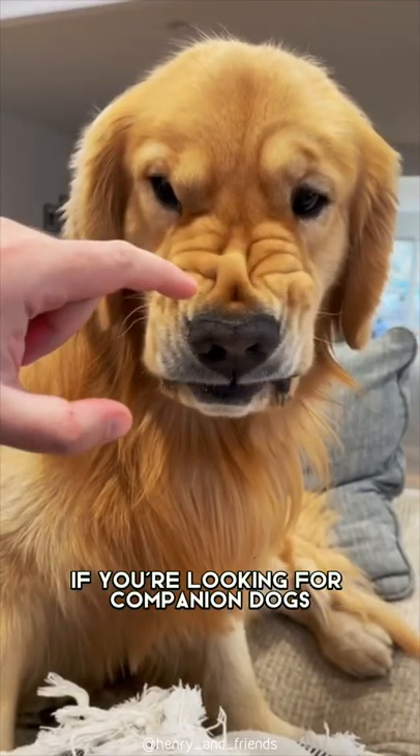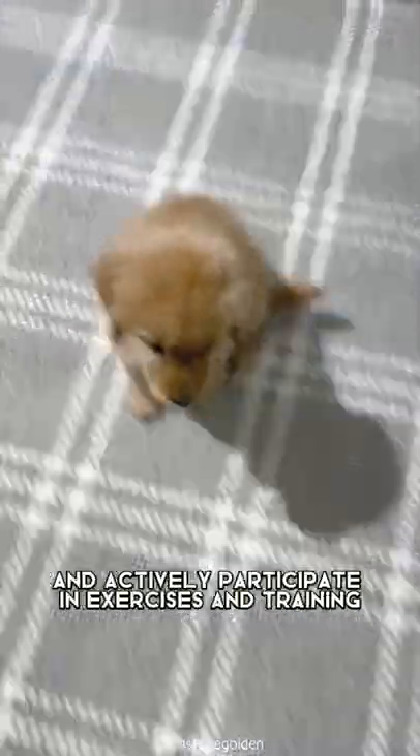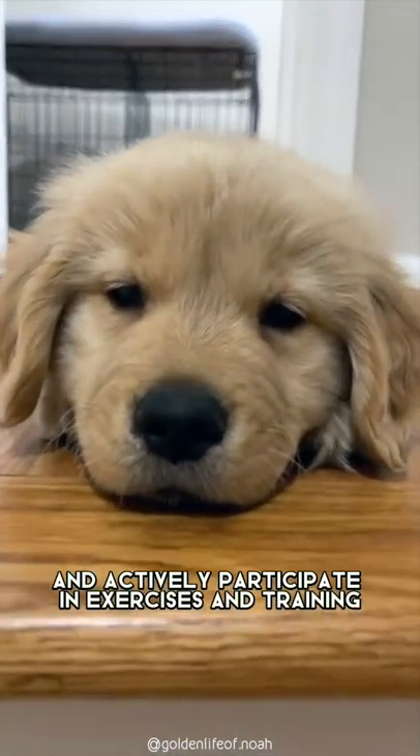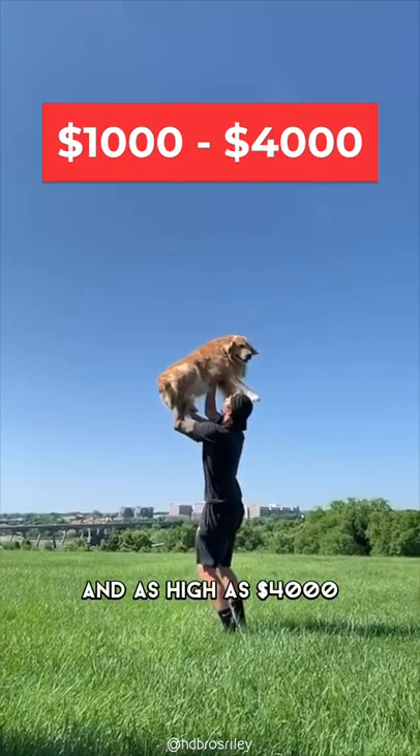Golden Retrievers are also perfect for you if you're looking for companion dogs, because they have both the ability to be gentle and actively participate in exercises and training. You can get a Golden Retriever for as low as $1,000 and as high as $4,000.